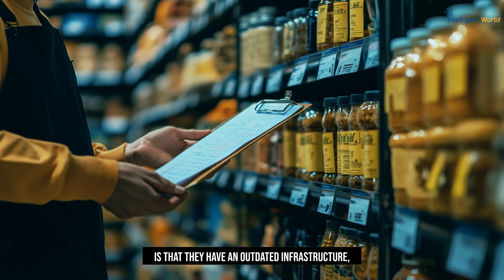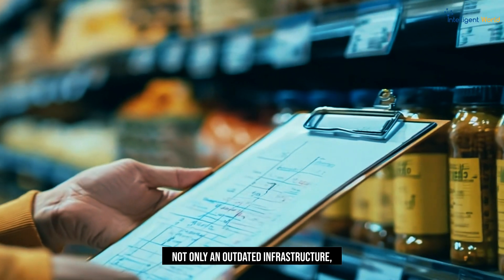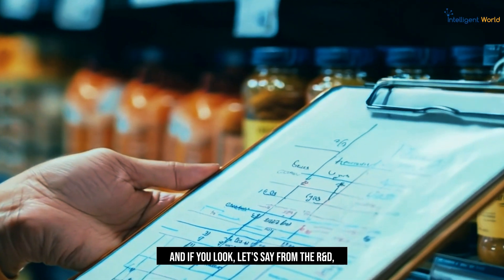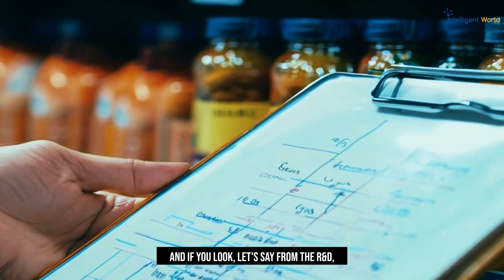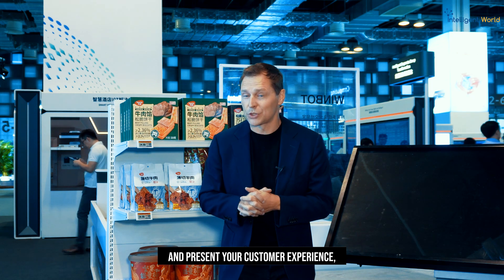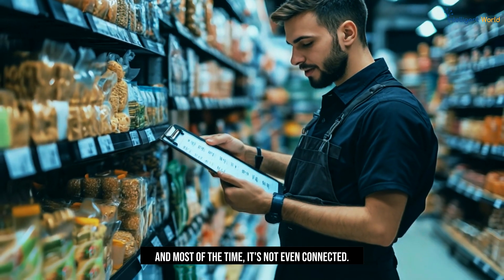For example, what we see at retailers is that they have an outdated infrastructure. Not only an outdated infrastructure, but if they want to deploy their network, it takes a lot of time. And if you look from R&D to sales and marketing, up to the provisioning and customer experience, it takes a lot of time. And most of the time, it's not even connected.